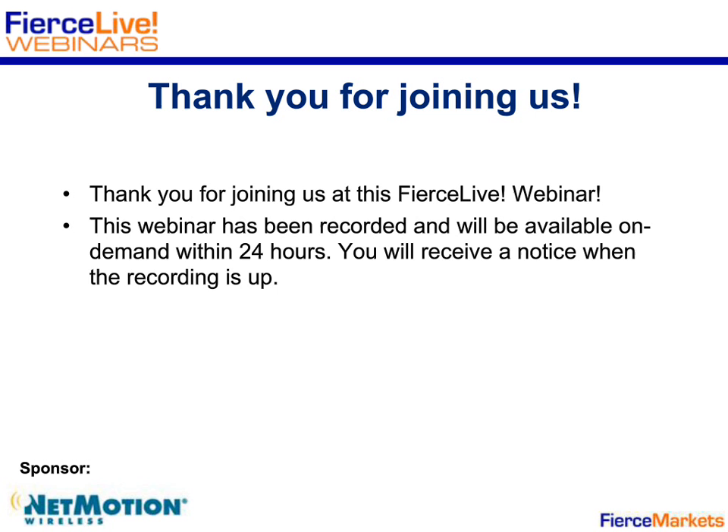Thank you all three for taking a crack at that one. That's going to be our last question — we have had lots of great questions today and unfortunately were not able to get to them all, but we will be getting back to everyone who submitted personally after the webinar. Thank you for attending this Fierce Live Webinar. I'd like to thank our speakers for participating and NetMotion Wireless for sponsoring today's webinar. This webinar has been recorded, and you will be able to access the recording within 24 hours on the same page you used to register. Thank you again for joining, and we look forward to seeing you at future events.